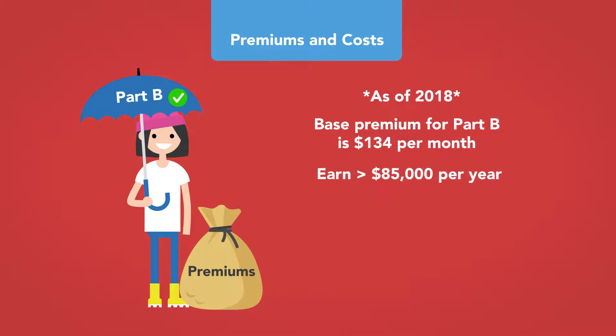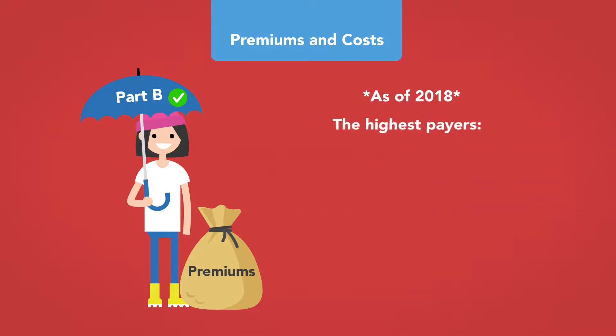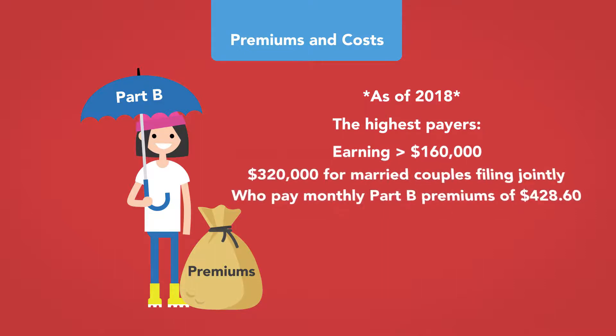People who earn more than $85,000 per year, or $170,000 for married couples filing jointly, must pay additional income-related surcharges depending on income level. The highest payers are people earning $160,000 or more, or $320,000 for married couples filing jointly, who pay Part B premiums of $428.60 per month as of 2018. These numbers can increase each year through cost-of-living adjustments.